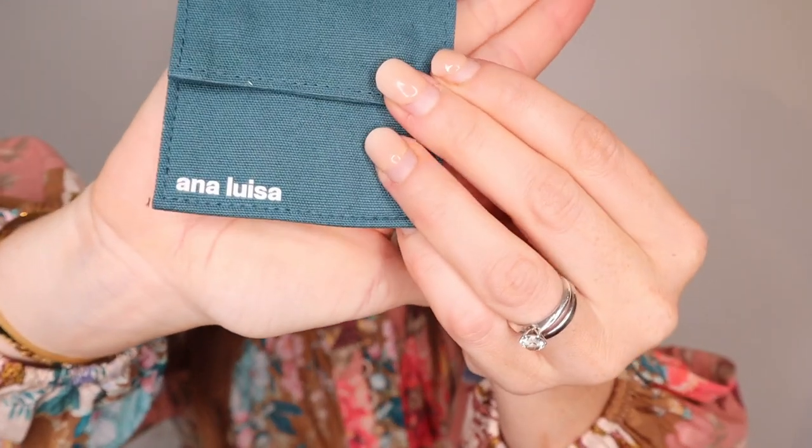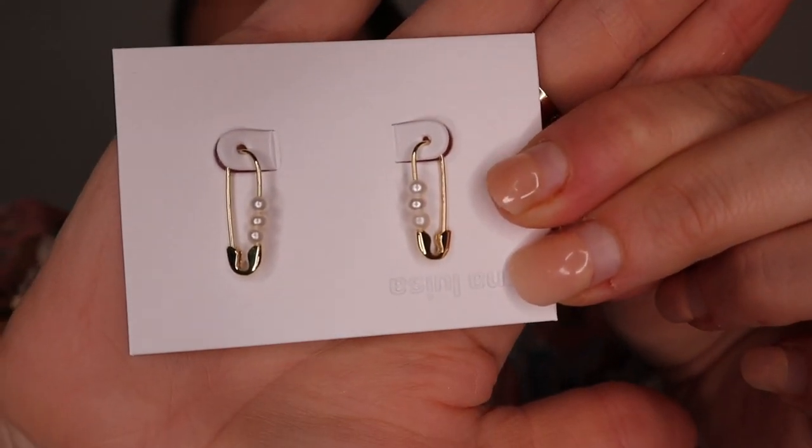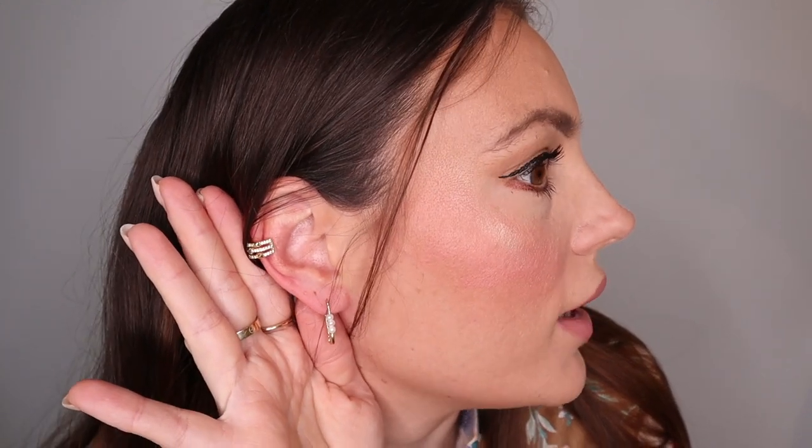The last piece also comes in a light blue pouch. These are the Sia Pearl earrings — similar to ones I got last time, but what's different is they have pearls on them, so they look stunning. Look how gorgeous they are! The combo with everything is just crazy good — they look so stunning. I'm so happy, thank you so much Ana Luisa!